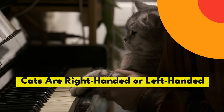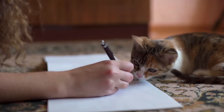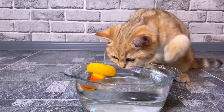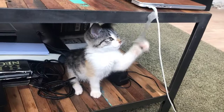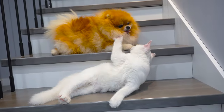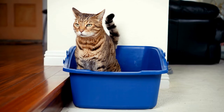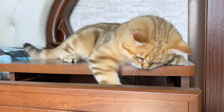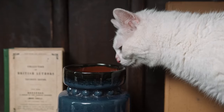Cats are right-handed or left-handed — or rather right and left-pawed. Studies show that cats, like humans, have a dominant front paw. Male cats are more likely to be left-pawed, while females are more likely to prefer their right. To tell which paw your cat prefers, see which one they use first when going up or down stairs or stepping into their litter box. You can also put treats in a container and see which paw your cat uses to get them out.